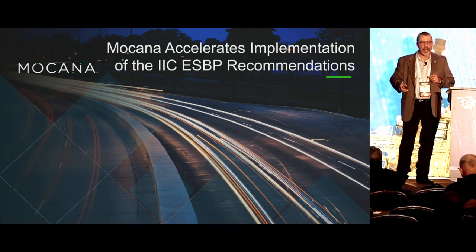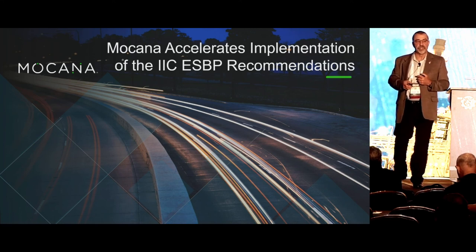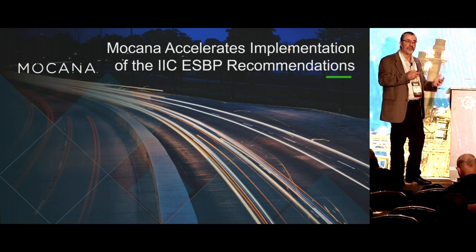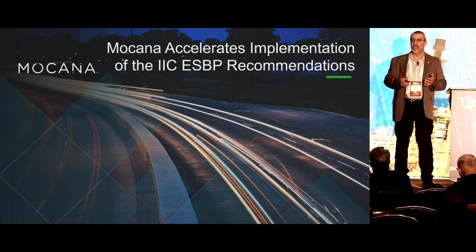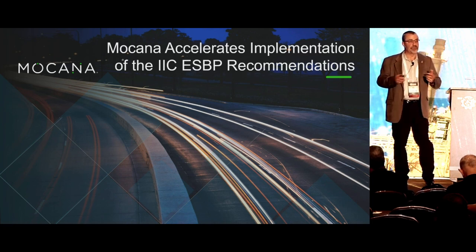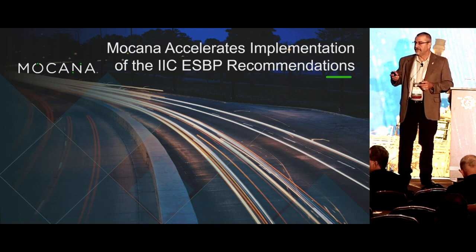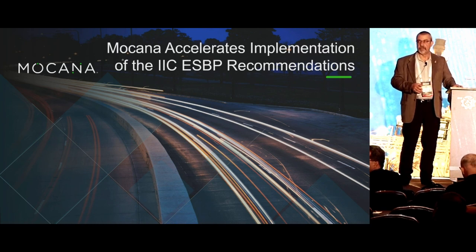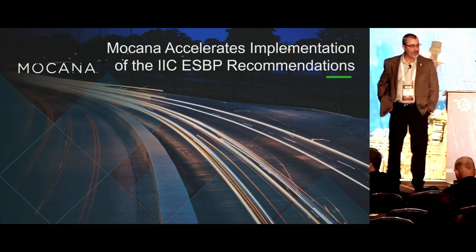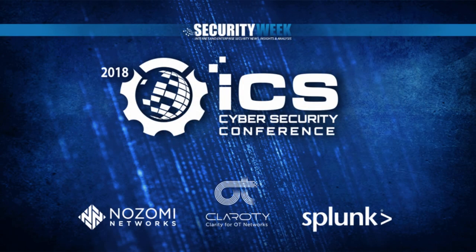At the end of the day, companies like MoCana can help you achieve these functions. We work with standards organizations, developmental organizations, and many of you already — building cryptographic services that are known, validated, and provide trust mechanisms to build trustworthy platforms in order to achieve trustworthy data, and then convey that trustworthy data. With that, I'll open it up for questions. Our booth is right across the street — feel free to stop by, I'll be here through tomorrow afternoon.